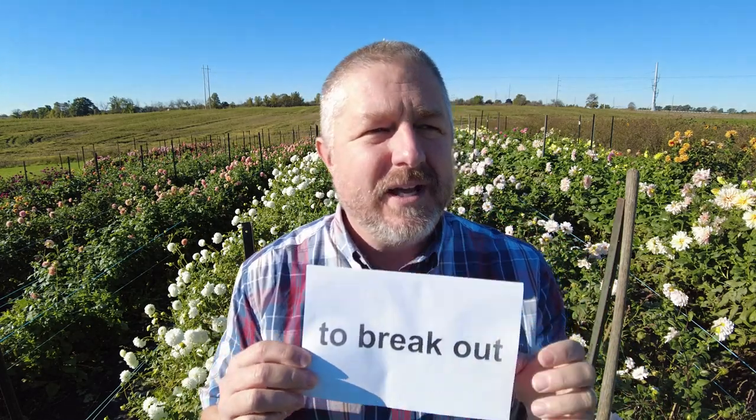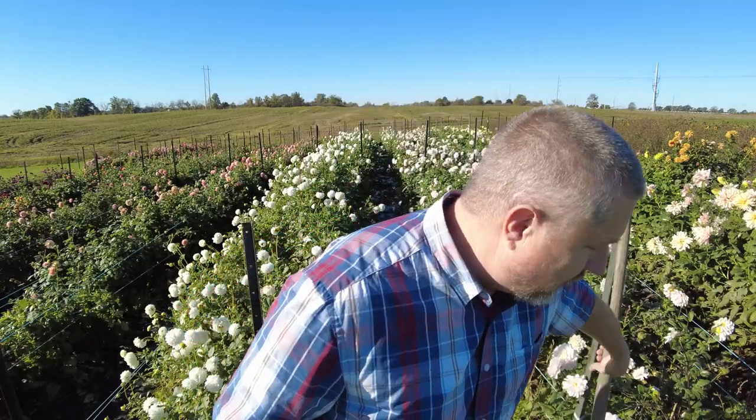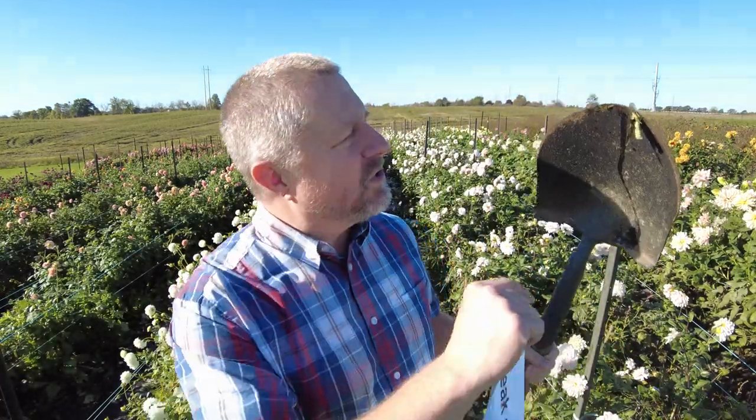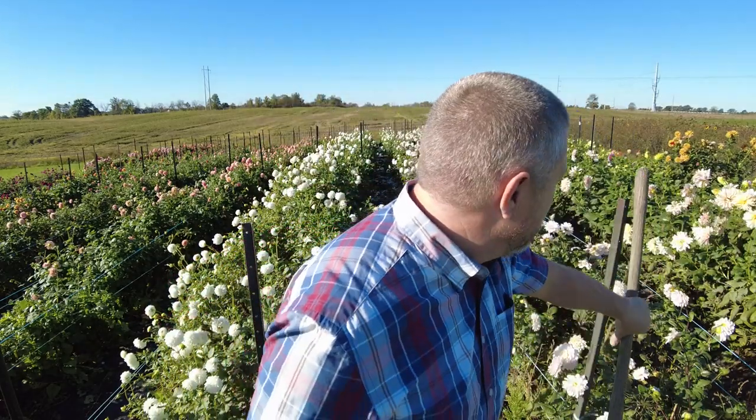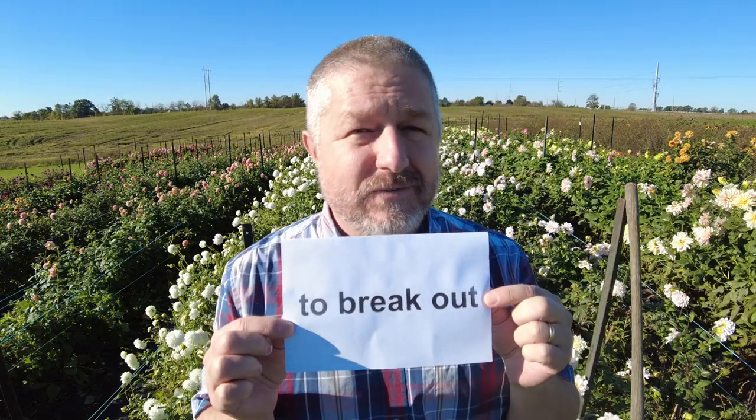The other phrase I wanted to teach you today is the phrase to break out. This has a lot of different meanings, but I'm gonna use it in this way. In order to dig up these dahlias, we are going to have to break out the shovel. In English, when you say you're going to break something out, it means you're going to get it out. Maybe you are going to go to someone's house for a party and they're celebrating something — you might want to break out the champagne, if you drink champagne.